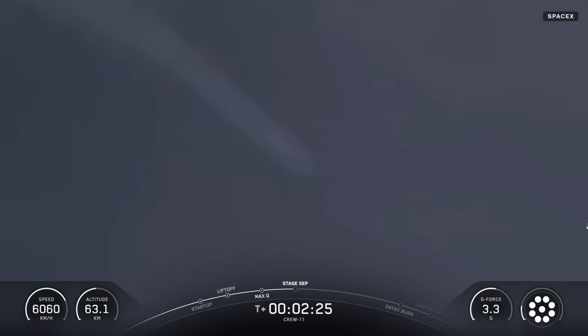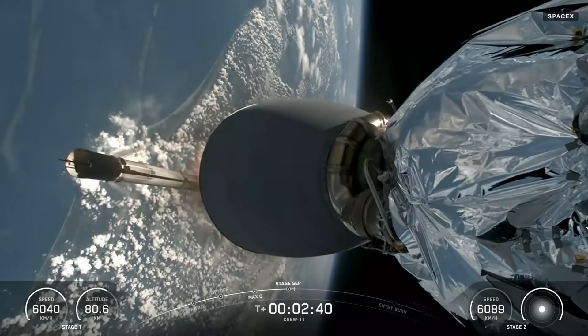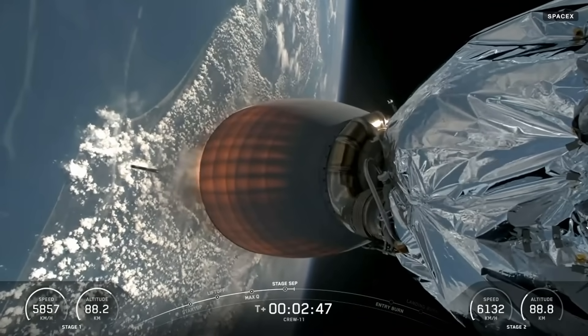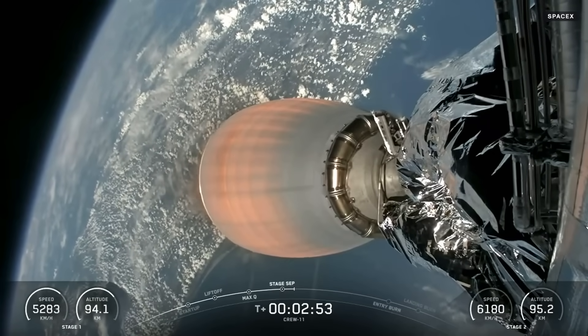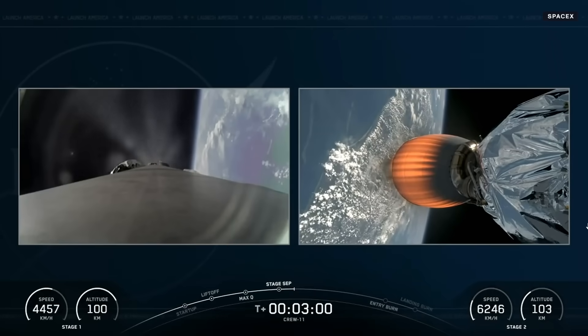Keep a close eye on the action and the mission event tracker at the bottom of your screen. Main engine cutoff. Stage separation confirmed. Second stage alpha. Engine-back ignition. There you see Stage 1 pulling away and ignition of the lone Merlin vacuum engine for Stage 2. Great views of that Florida coastline as Crew 11 continues its path to orbit, now approaching three minutes into today's flight.